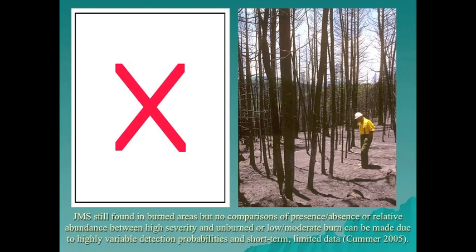Jemez Mountain salamanders are still being found in burn areas, but abundance cannot be directly compared between differential burn severities and unburned areas due to highly variable detection probabilities. Salamanders are much easier to find in high-severity burn habitat if cover objects remain than in unburned or low-severity burn areas. Nine salamanders were found under one small remaining log in the Cerro Grande fire high-severity burn area — highly unusual, as finding even two under the same object is rare — likely indicating high stress and possible food and territory competition.